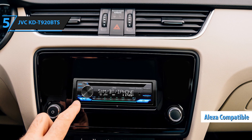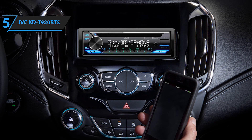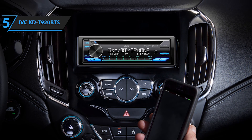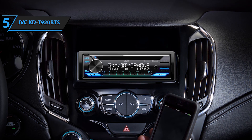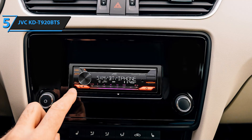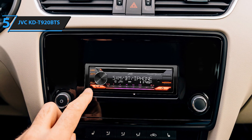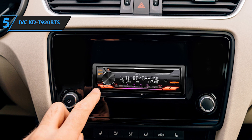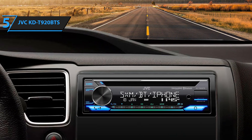With this voice-controlled assistant, you can manage your music and more without lifting a finger. Whether you wish to adjust the volume, skip tracks, or even catch up on the news, all it takes is a simple verbal command. The KDT920BTS also comes equipped with time alignment, which synchronizes the output from each speaker to ensure the sound arrives at the listener's position simultaneously, counteracting any delay caused by varying distances between the speakers and the driver.